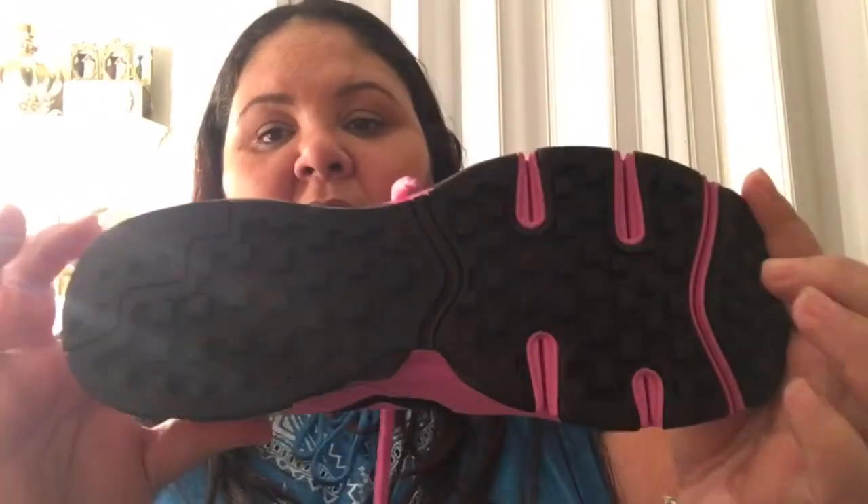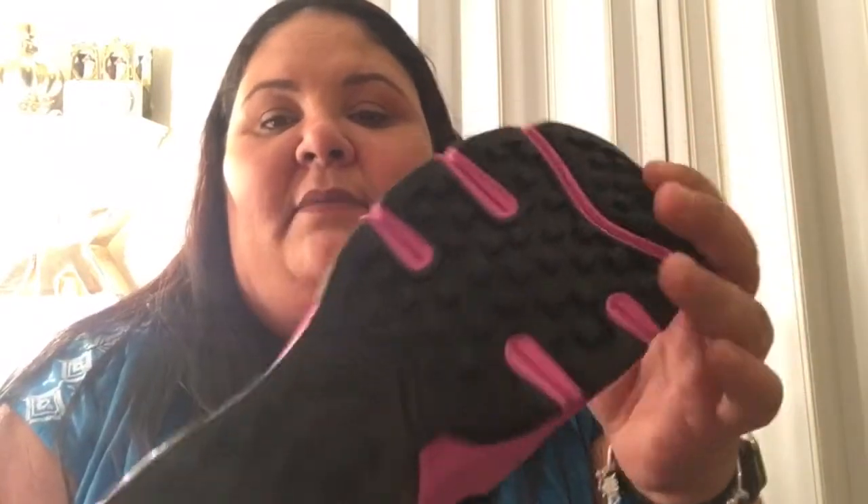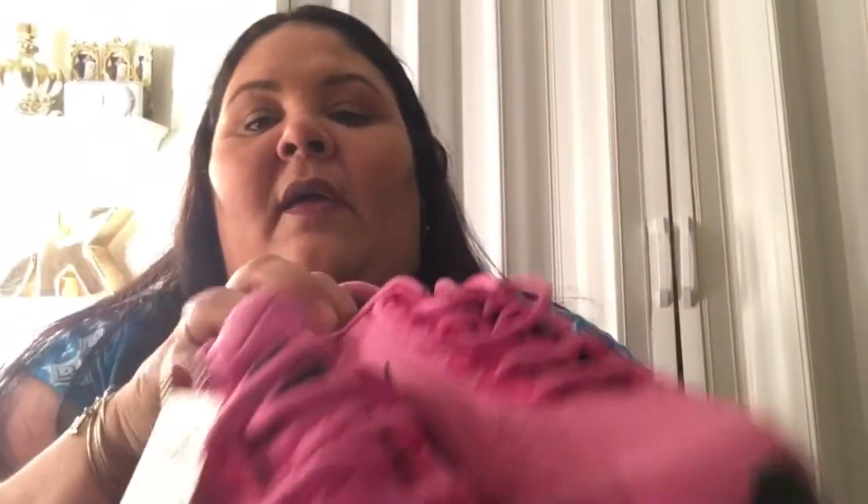Starting with these tennis shoes — these are Nike shoes in pink, the Air Max. I only paid $46.99 at Ross. I got them because they're pink and I love pink and black together, and these shoes are very very comfortable — that's why I got this wonderful pair.